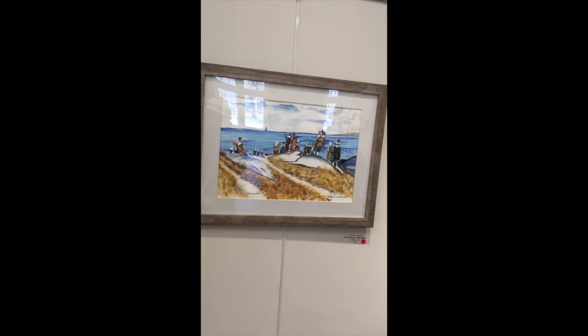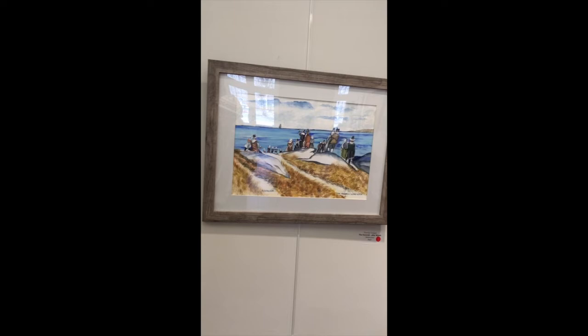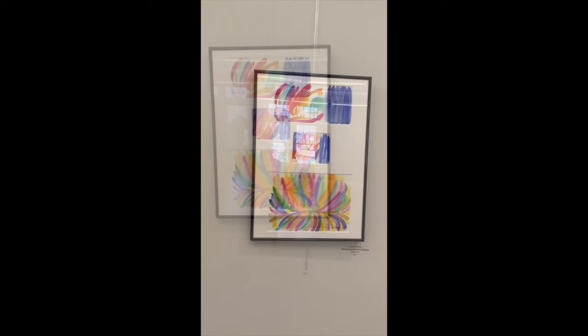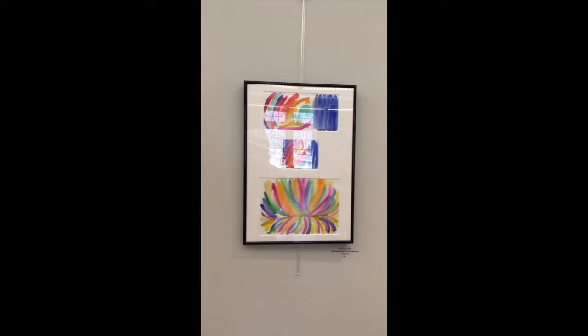Very timely piece, as this year is the 400th anniversary of the Pilgrims' landing in Provincetown, and later Plymouth. Some people forget that they landed in Provincetown on the tip of Cape Cod first. And here is Barbara Gaffron's watercolor. She calls it Mimicking Morris, for Morris Lewis, a painter who in the 1950s pioneered color field painting.